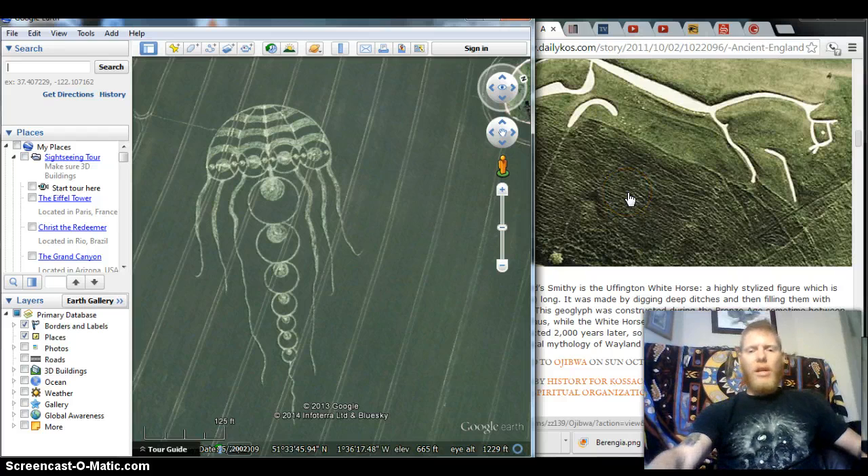The story behind that is their god Wayland that the pagans worshipped before Christianity came. When Christianity supplanted him, he was made to take a job shoeing horses, so his symbol became a horse.